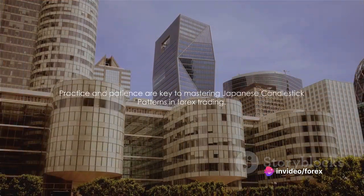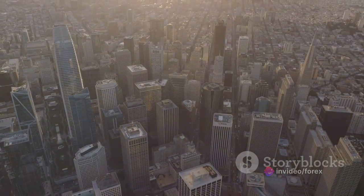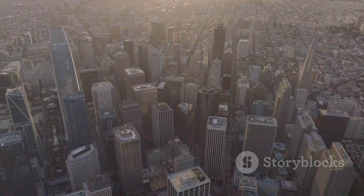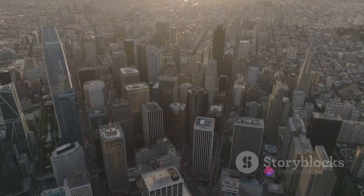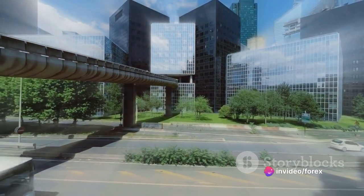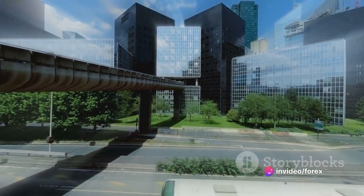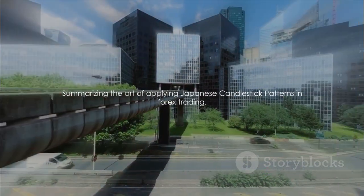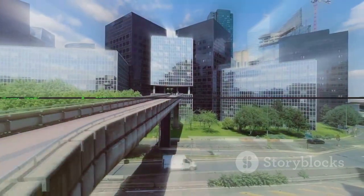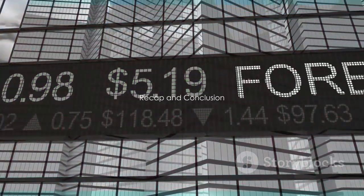And there you have it — a basic guide on applying Japanese candlestick patterns in forex trading. Remember, practice makes perfect, so don't be discouraged if you don't get it right the first time. Keep practicing and soon you'll be interpreting these patterns like a pro. Now that we've covered how to apply these patterns, let's summarize what we've learned.